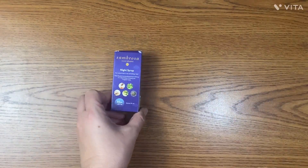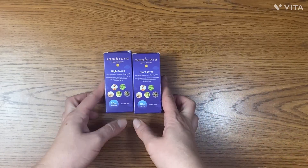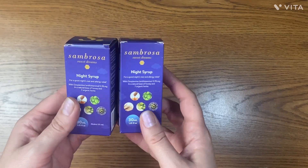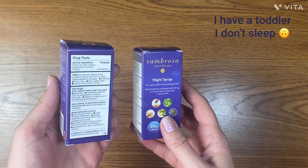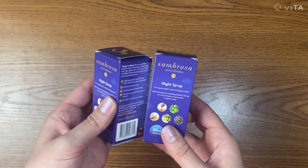Here are a couple of supplements. First, Brossa Night Syrup — it contains honey and seven organic herbs plus a small dose of antihistamine. To be honest I don't need it as I have no problem falling asleep, but I will be sharing it with someone who could use it.